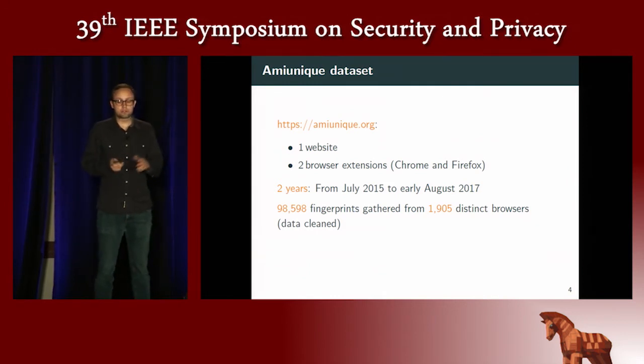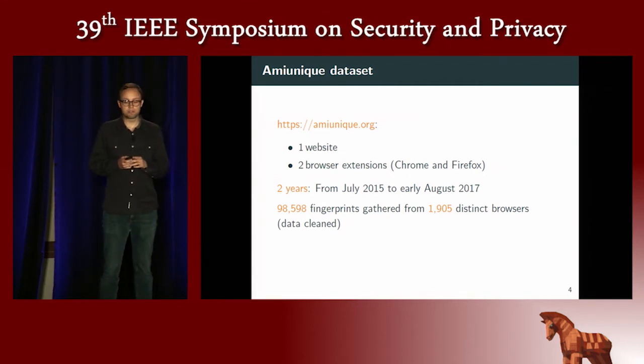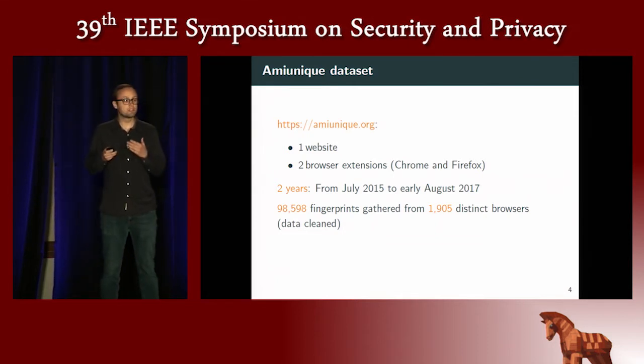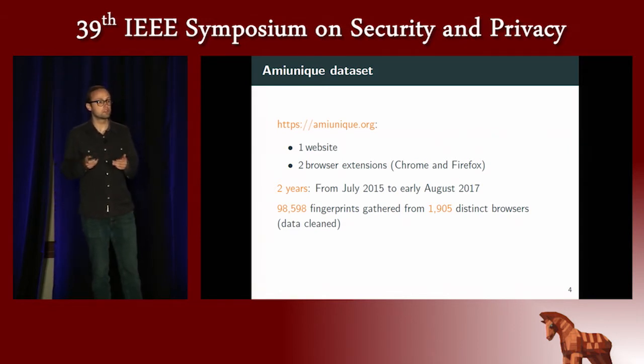This research could not have been possible without AmIUnique, a website that enables you to see your fingerprint and see how unique you are. We also have two browser extensions, one for Chrome and one for Firefox. We used the browser extension dataset collected over a two-year period, and it contains, once filtered, around 98,000 fingerprints from 1,900 browsers. We removed users with less than seven fingerprints and also users that have a countermeasure installed.